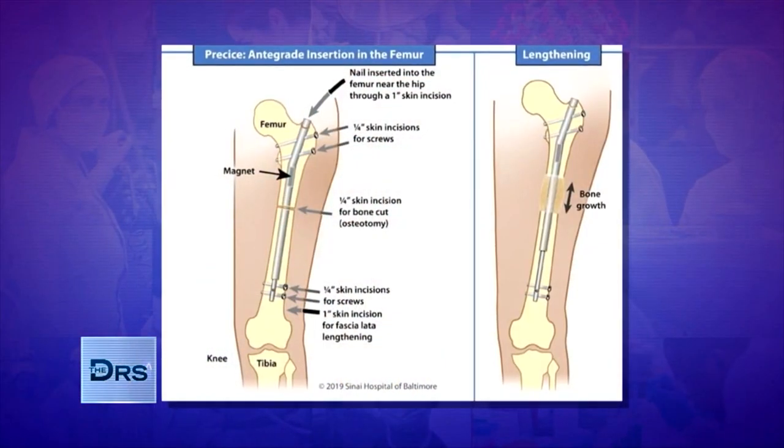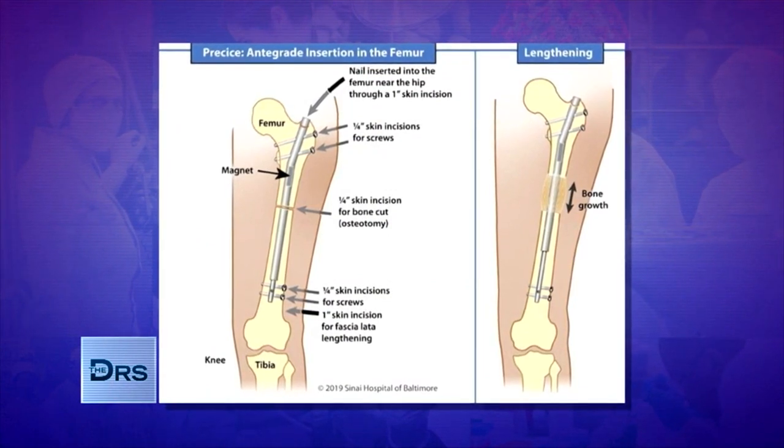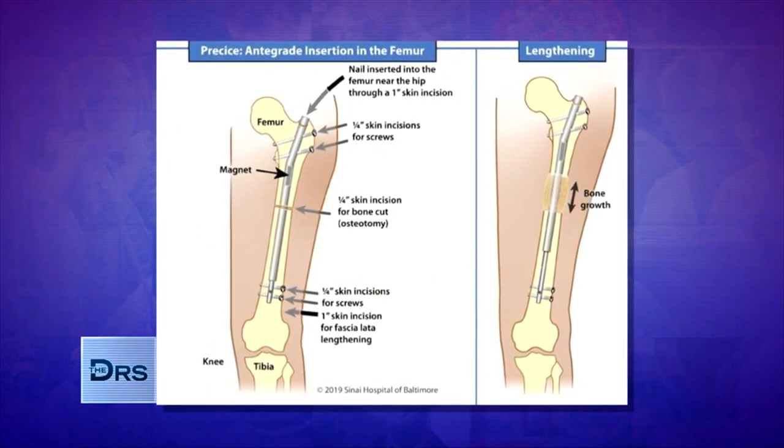I had incisions on both sides of my hip. Dr. Asiak said that the bone is like a PVC pipe, so nails were inserted into my femurs and put in place by screws at either end. My bone was broken in the center — the femur — and then I used a magnetic device every day, four times a day, to lengthen up to one millimeter each day. That's how I started.